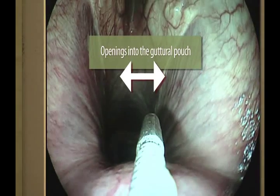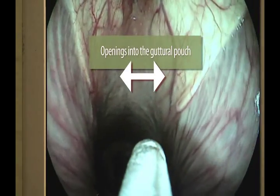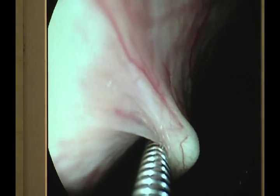So there's our introducer right there. You can go a little closer, and we'll go in and twist — I think maybe the other way. And go in, and in, and in. Now we're in the guttural pouch — that was perfect.